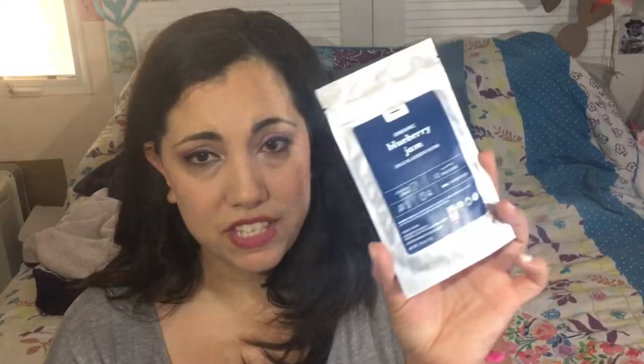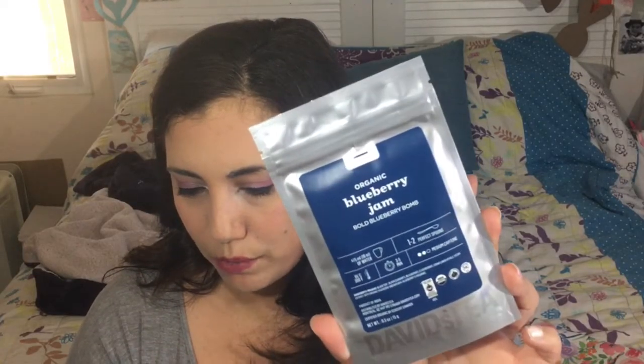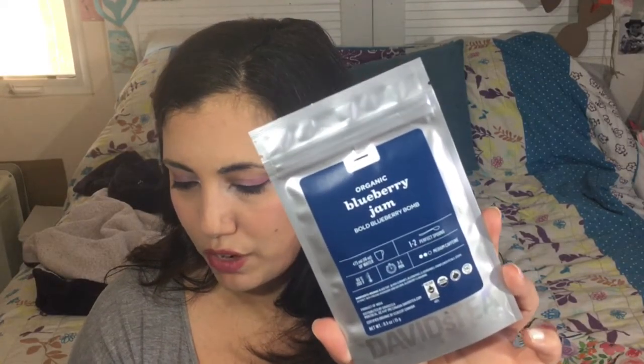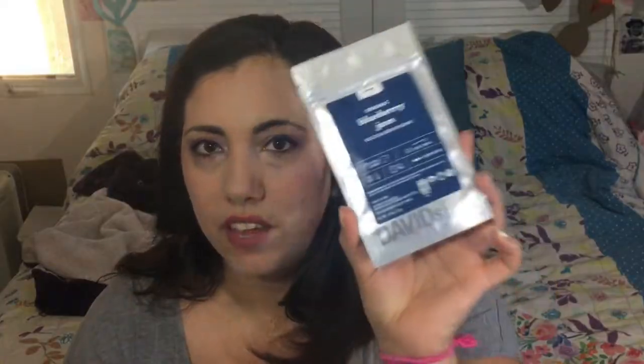Let's start with this one. This is David's Tea and it's an organic blueberry jam. It has black tea, black currants, blackberries, blueberries, other berries, cornflower petals, and stevia extract — all organic. It's medium caffeine. David's teas are always super delicious, like a dessert tea, so yummy. In every box they also send you a muslin baggie with some disposable tea bags, which makes it super easy.